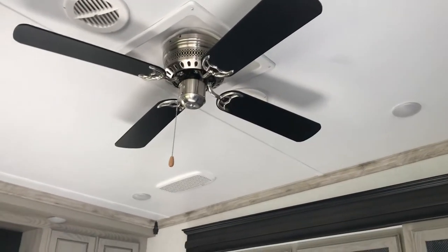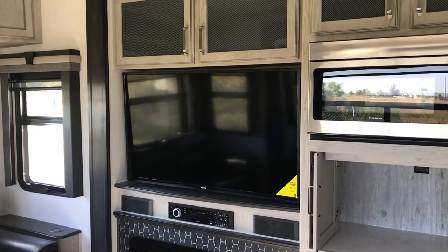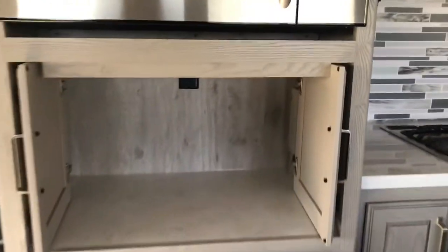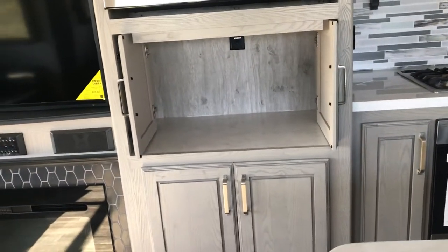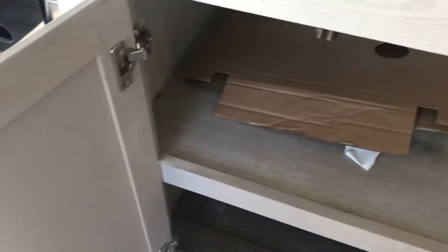This has a quiet AC — they call it whisper quiet, so you can watch TV without the air conditioning drowning out the sound. Look at this convection microwave — it will actually brown your items. And here's something cool: these cabinet doors slide out to reveal a little bar area. You can set up a coffee bar or a drink station in there. The residential hinges are a nice touch — this is a luxury RV, well built for full-time use.